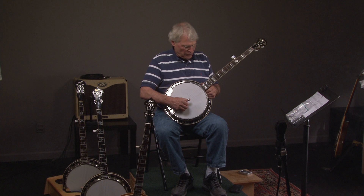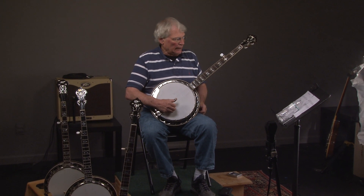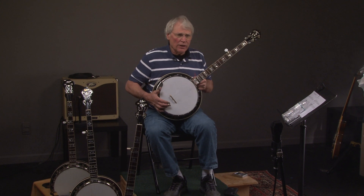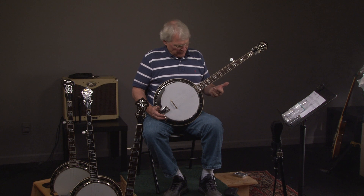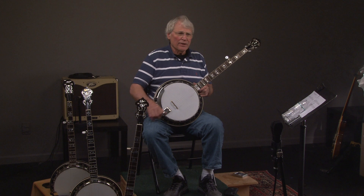We have a 2004 RB4 banjo. It's the most rare of the newer Gibson banjos. They didn't make very many of them, and I don't know why they didn't make many of them, but they always have a reputation — they sound incredible. This particular one is in basically unplayed condition, and let's hear what it sounds like.